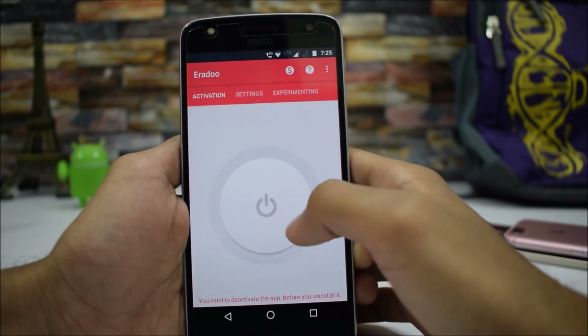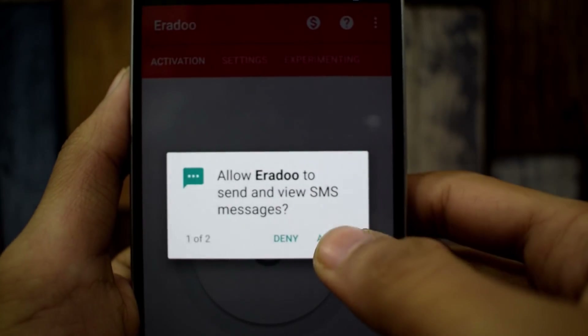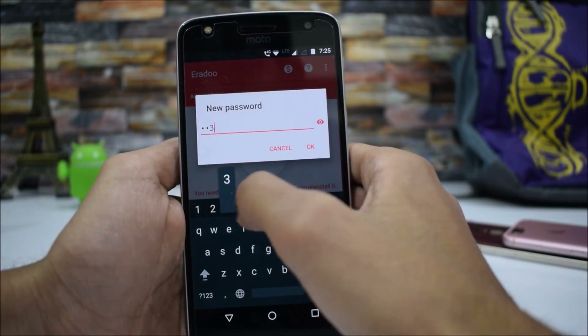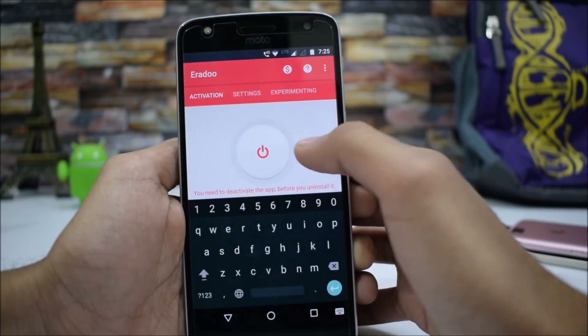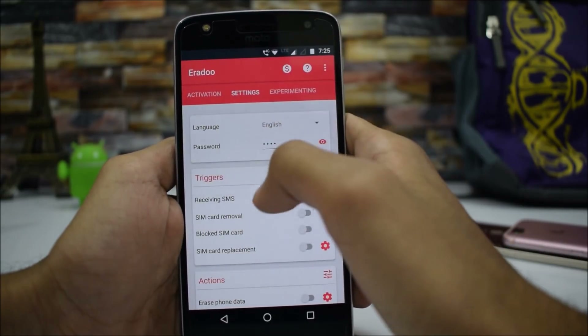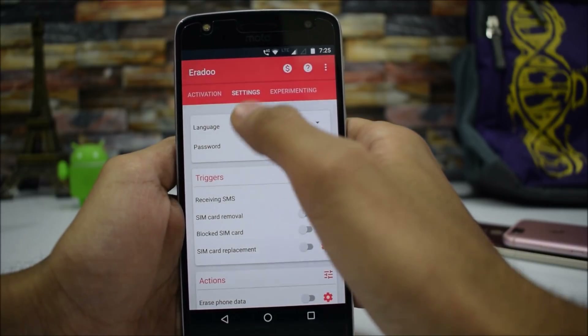Here's how you can set it up. We have this power button — just click it and set up the password. Let's try 1-2-3-4. The red sign shows that it's now active. You can also access the settings where you can change your password and change the language.